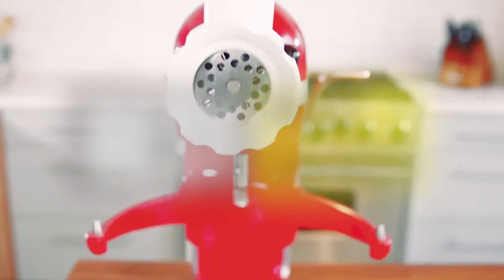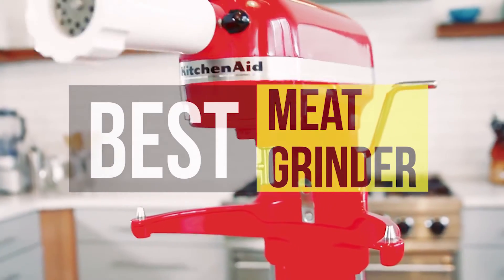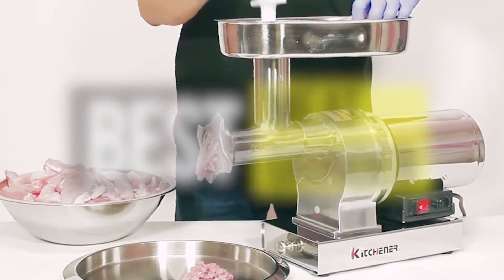Hello guys, welcome back to our channel. In this video we have listed the top six best meat grinders in 2022 to help you find the right one for your needs and budget. So let's get started.